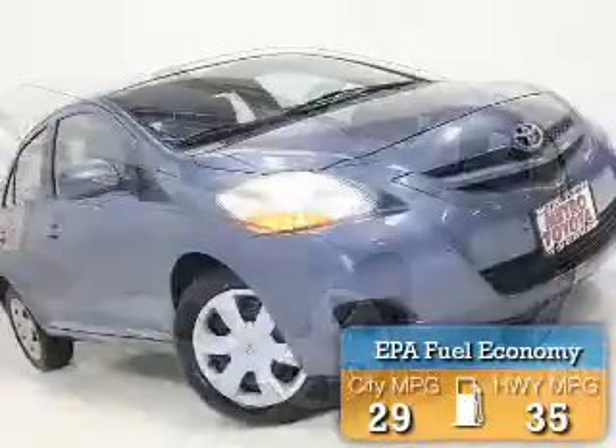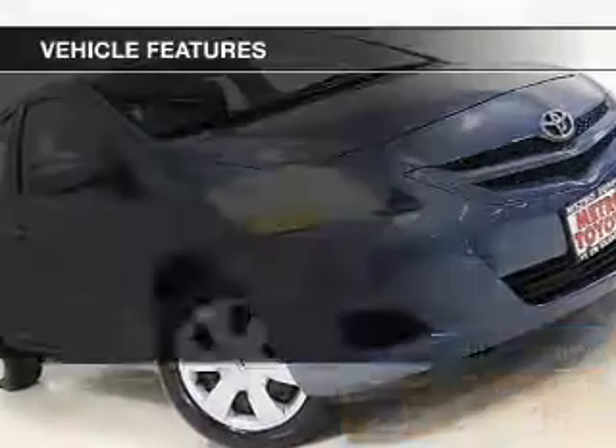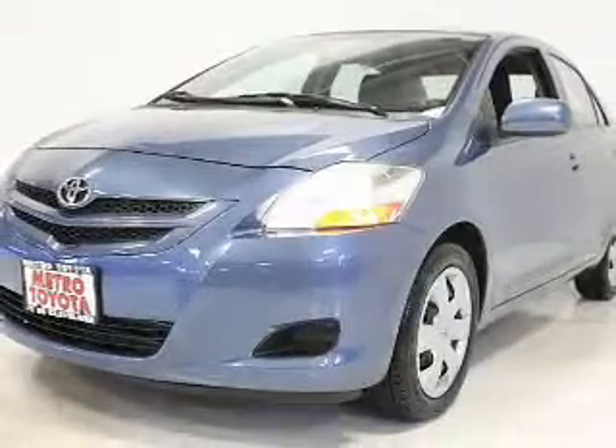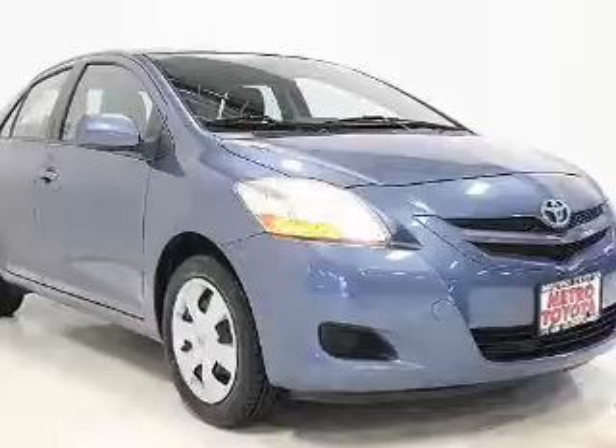Great fuel efficiency saves you money by requiring fewer trips to the gas station. The features include leather seats, Bluetooth connectivity, cruise control, keyless entry, a trip computer, and an MP3 player.